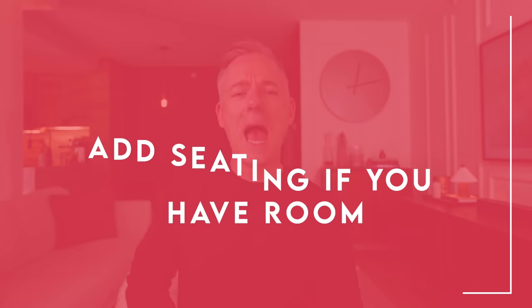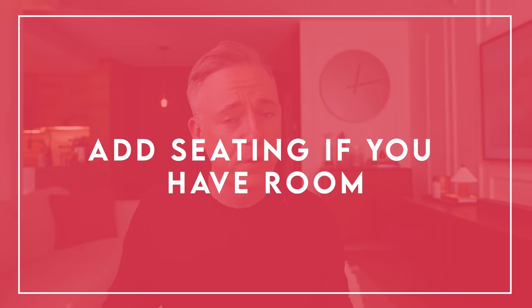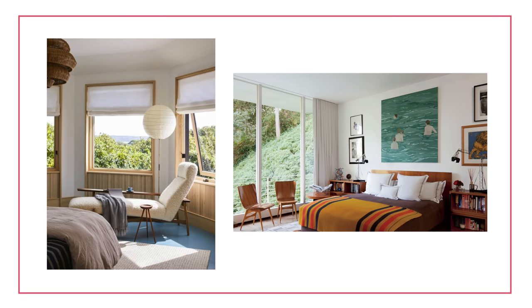Next up: have seating — if you have the room. This is important. If you don't have room, skip this tip entirely. Do not overcrowd your space with a bench or chair just because you saw Gwyneth Paltrow have one in her bedroom. If you are in a larger single-family home or are just blessed with a giant bedroom, consider putting in some seating.